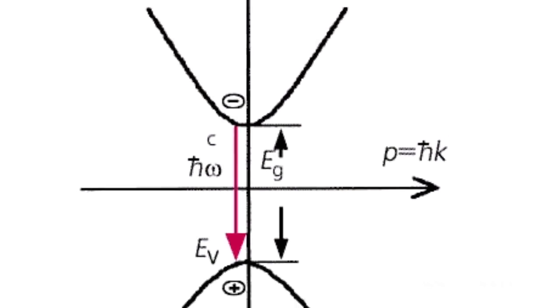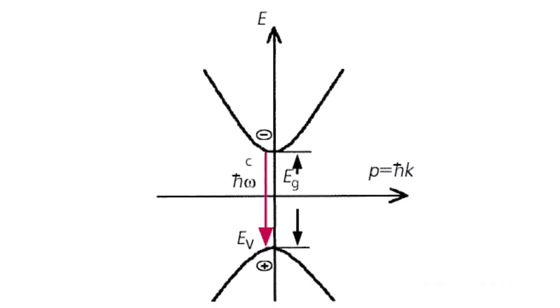It is an important wide band gap semiconductor with a band gap of 3.39 electron volts at 300 kelvins. Gallium nitride is a very hard, mechanically stable material with high heat capacity.